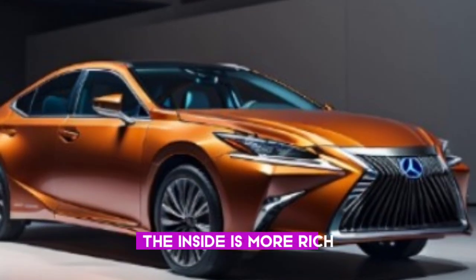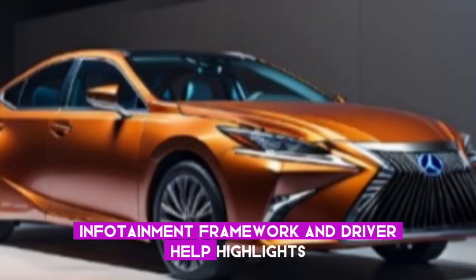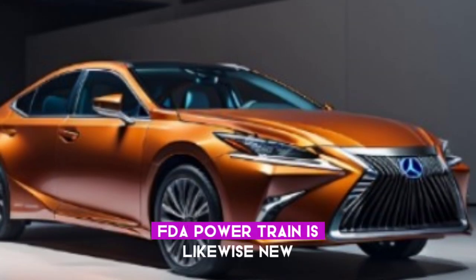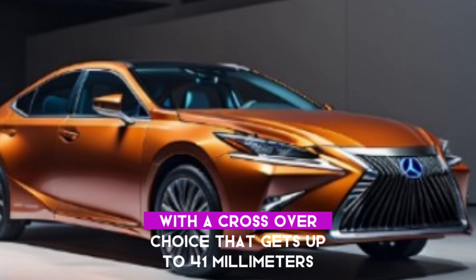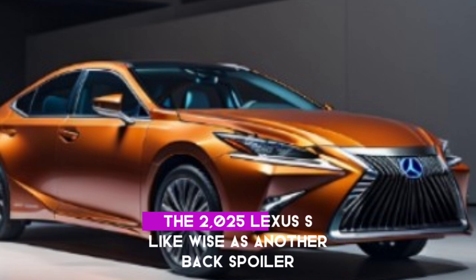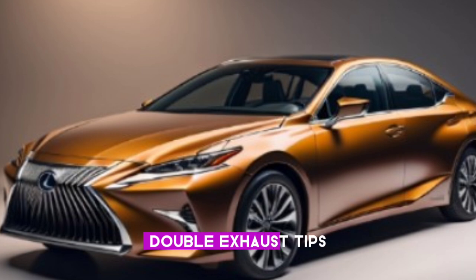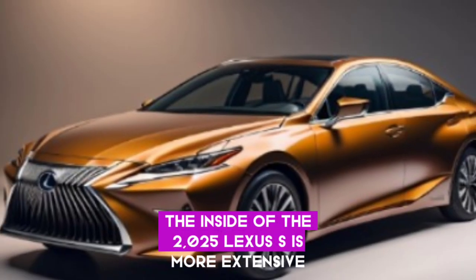The inside is more rich with a new dashboard, infotainment framework, and driver help highlights. The powertrain is likewise new with a hybrid choice that gets up to 41 miles per gallon in the city and 40 on the expressway. The 2025 Lexus S likewise has another back spoiler, double exhaust tips, and new wheel plans.